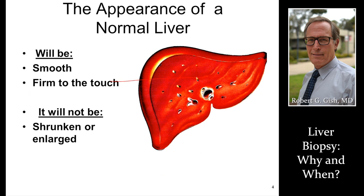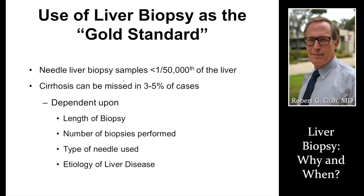This is a normal liver — soft, pliable, firm — it should not be shrunken or enlarged. The biopsy still is a gold standard, not a platinum standard, but a gold standard.